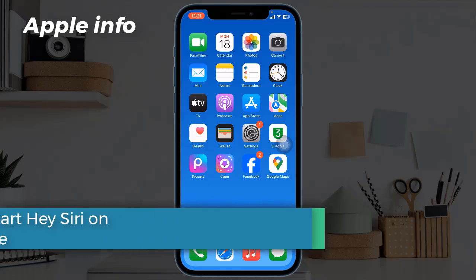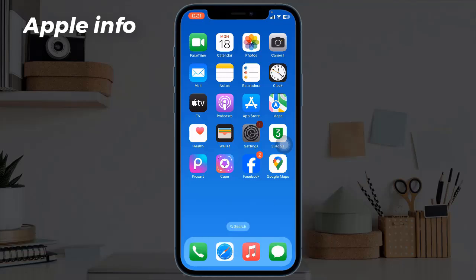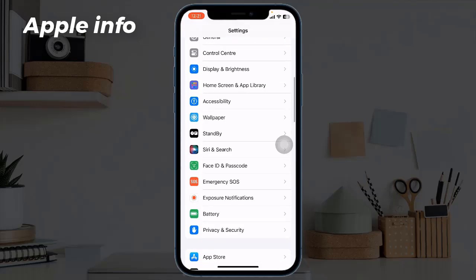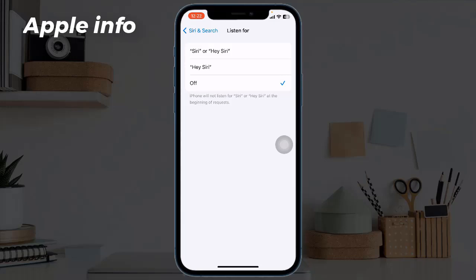Solution one: restart Hey Siri on iPhone. For that, open the Settings app on your iPhone. Next, find and tap on Siri and Search. Toggle off the 'Listen for Hey Siri' switch and wait for about 50 seconds.